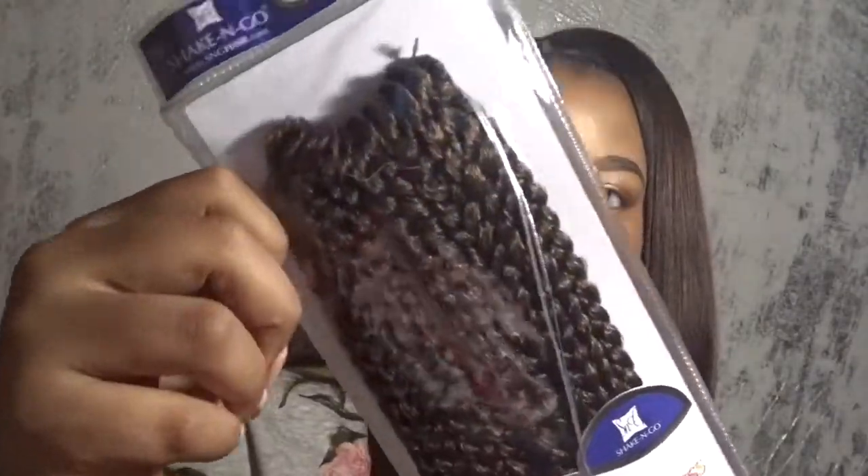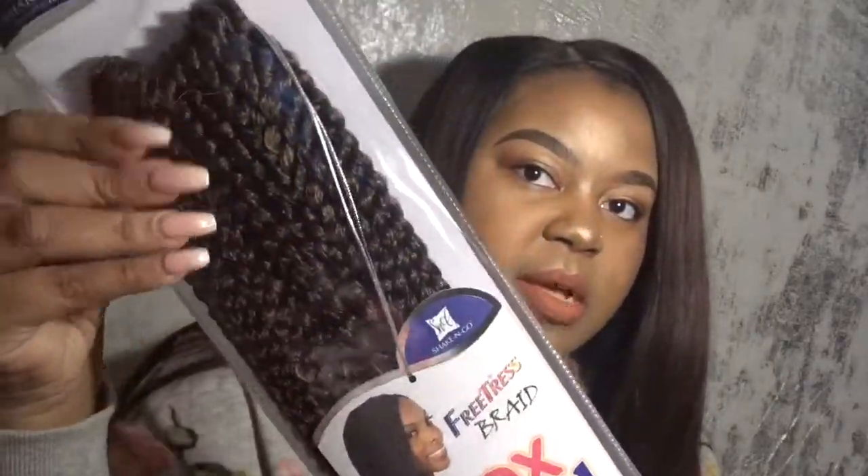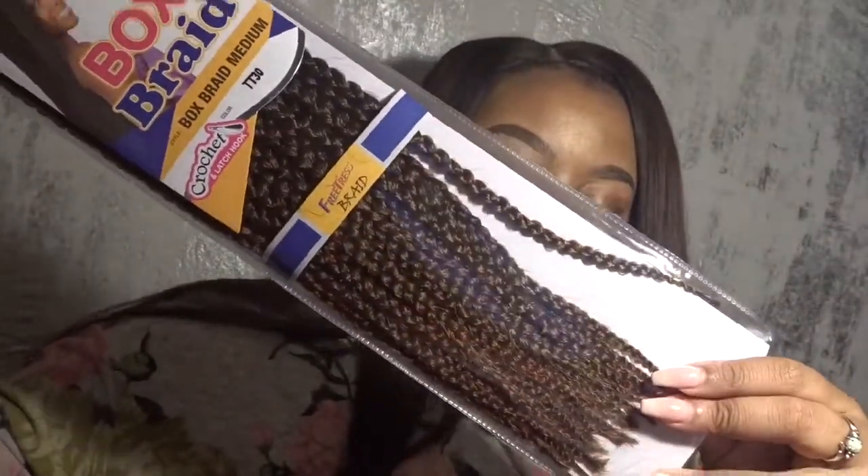Those were all of the smaller items I got from samsbeauty.com. Now on to the hair. I got this Freetress Braid box braid hair — it's the medium size, in color TC30. I've used TC27 hair before but it's a little too blonde for me, so I went with TC30, which is like a mixture of brown and black — kind of the color of my hair now but a little lighter. It has an ombre effect, starting darker and going to a lighter color. I got six packs of these.